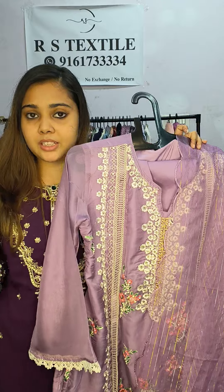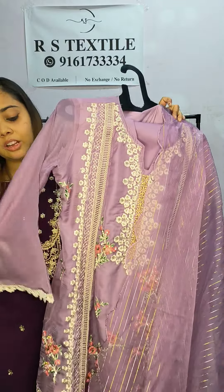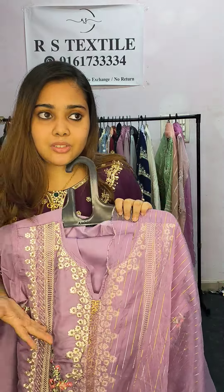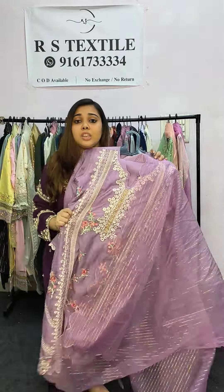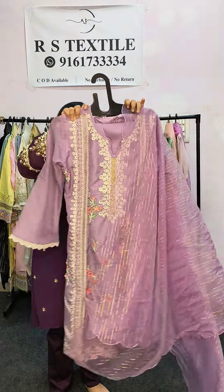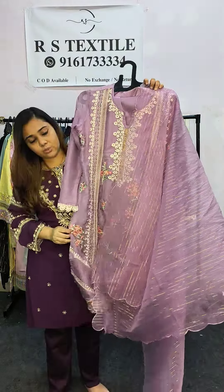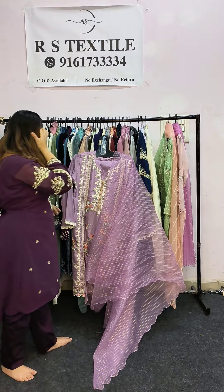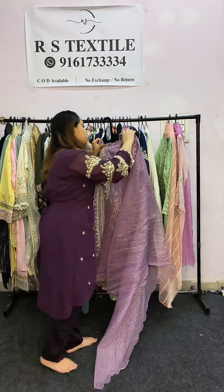No other seller will be able to match this price. When you receive the product you will be amazed because this fabric is so much better in person. The price is just 2,500. If you like the design, do look at it — you will definitely love it. I'm keeping it here so you can take a screenshot.